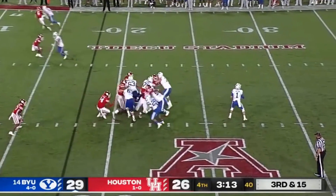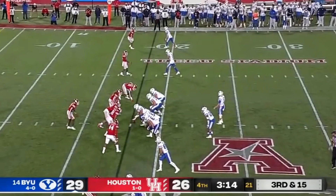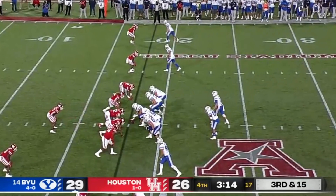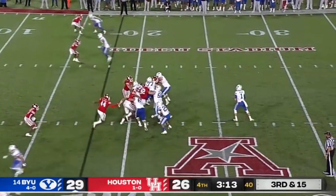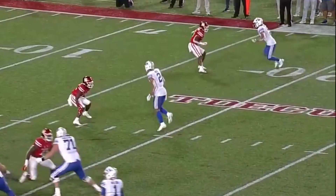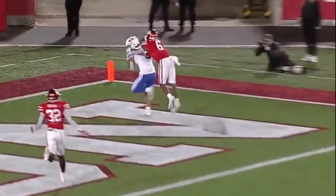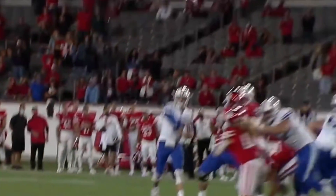Wilson can also throw the ball with beautiful touch if the situation requires it. With the defense running the same man concept as the last play, Wilson sees his receiver at the top win his battle off the line of scrimmage. Despite the receiver hardly having a step on the corner, he lobs the ball to a spot in the back corner of the end zone in which only his receiver can get it. It is precisely these throws — consisting of great mechanics, great anticipation, and great placement — that earned Wilson the 3rd best turnover worthy play rate.